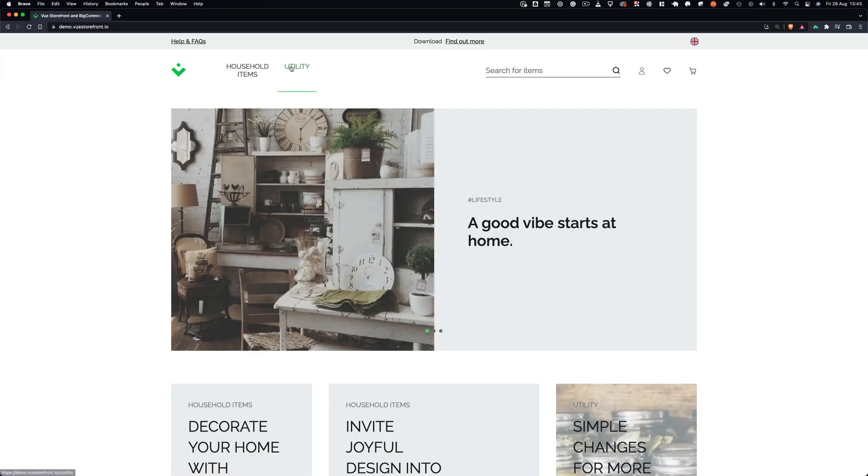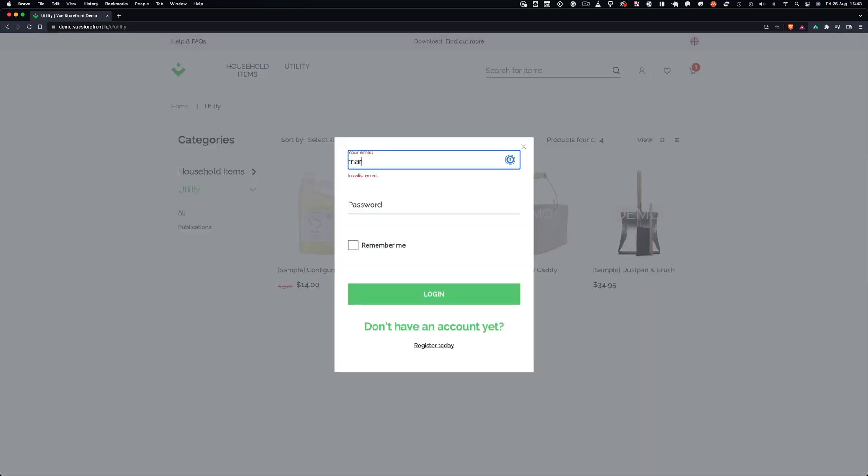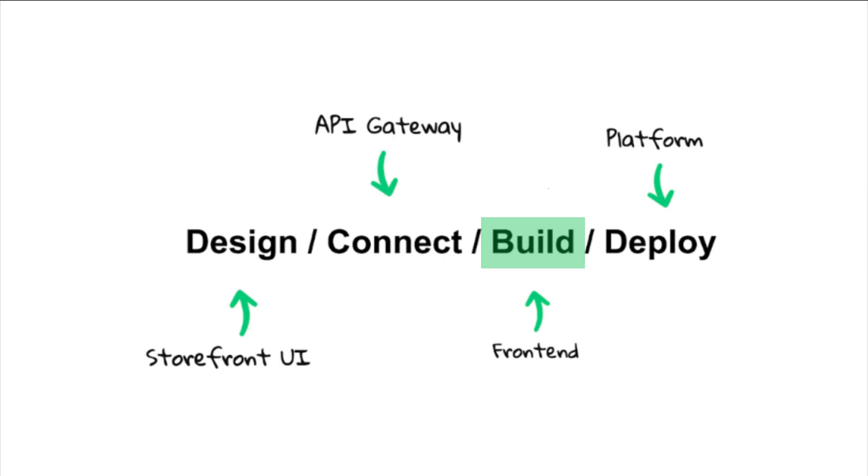Vue Storefront offers an already working e-commerce boilerplate with all the standard BigCommerce features out of the box — product pages, categories, checkout, billing, and more. With us, you don't need to worry about building fast and scalable infrastructure. It comes out of the box and is fully managed on our side, so you can focus on building amazing front-end experiences.